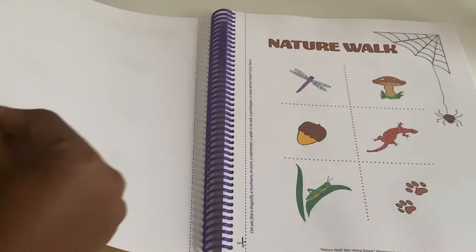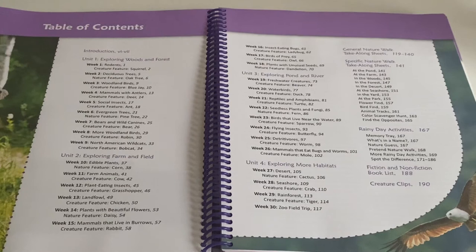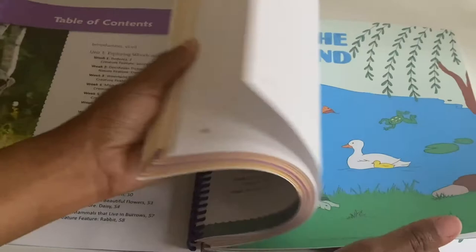There are 30 weeks in this curriculum. A normal school year is about 36 weeks, so you definitely have room to expand on topics and do them for longer than one week if you want. And at the back are the different take-along sheets.